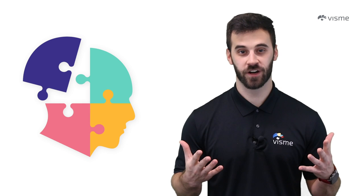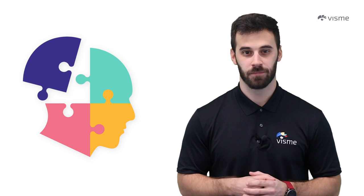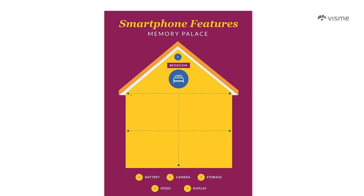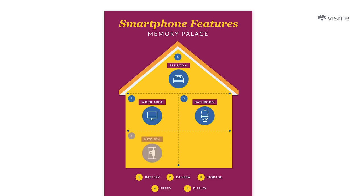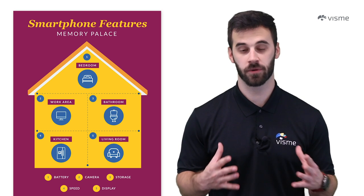Here's an example from a theoretical friend named Joe who's releasing a new smartphone. In his palace, Joe associates his bedroom with the phone's battery, because sleeping recharges his own internal battery. As he moves downstairs, he hits his work area and thinks camera, because all the remote work he's been doing has required a webcam. Soon he's in the kitchen thinking about the smartphone's speed, because the kitchen is where things are heating up. And lastly, he stops in the living room to mention the phone's display — that's where he watches TV. Keep in mind, this is all theoretical — fictional spaces linked together so Joe can remember his thought process.